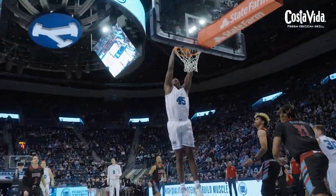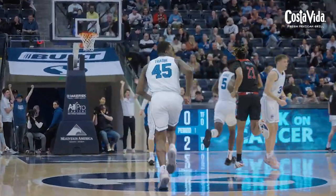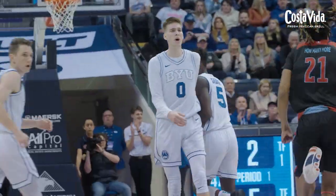BYU in front end. Dallin Hall hands off to Foose, and Foose hammers it home. Fusene Traore with the first two for BYU. 18 to play here in half number one. Free throw line jumper from Gideon George is good — swishes home, and the Cougs have a 5-2 lead.